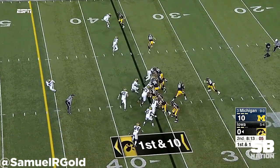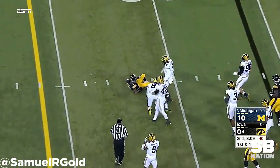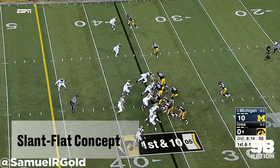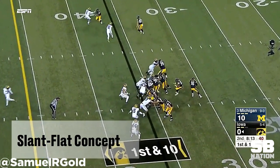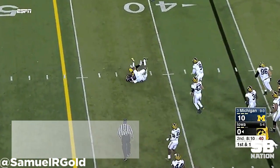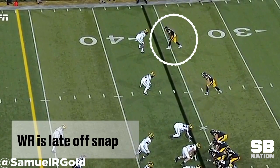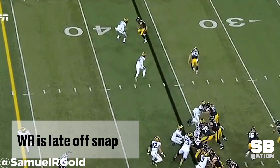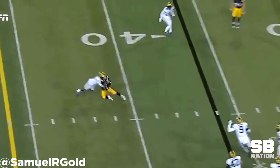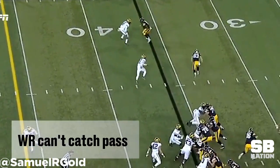Bethard has plenty of pro style experience and worked from under center for a large portion of his snaps — he is a pro style quarterback. Versus Michigan, Iowa runs a slant flat concept using play action to clear the linebackers. It appears like Bethard is late on his throw, but it is actually on the wide receiver, who is late off the snap and takes a whopping 5-step release on a quick slant route. The pass is well placed, thrown low to allow the receiver to box out the defender, but since the defender is playing physically, the wide receiver can't hold on for the completion.